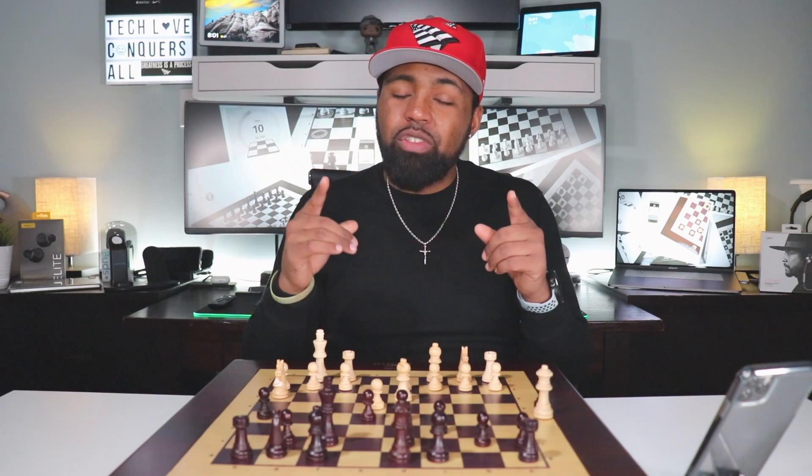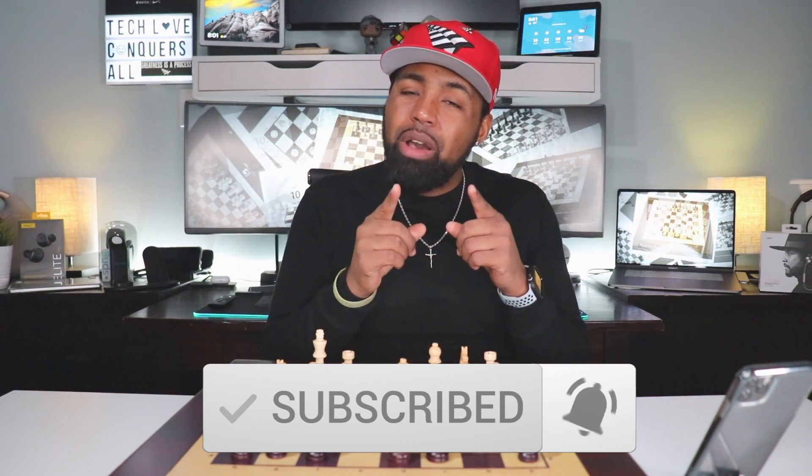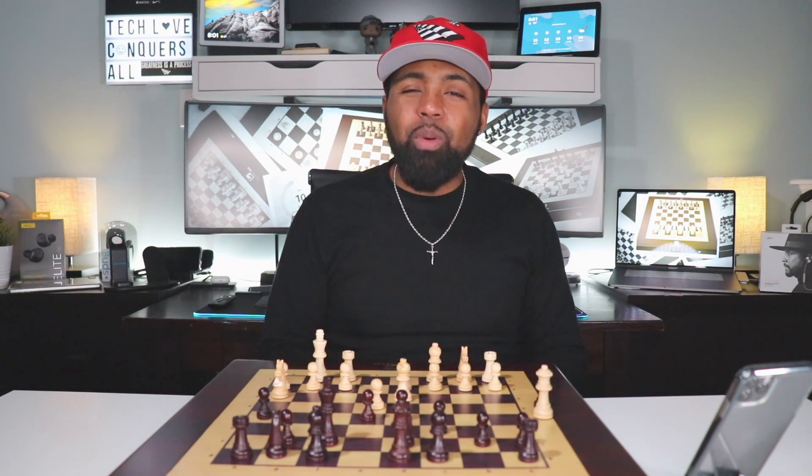And that's pretty much it. As always, if this is your first time here, go ahead and smash that subscribe button down below. Don't forget to hit that bell icon so you can get notifications when I drop my latest tech videos. Thanks for stopping by the Tech Love channel. My name is Nicholas and I'm out. Peace. Chess — it ain't checkers.